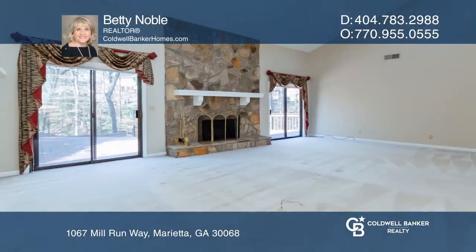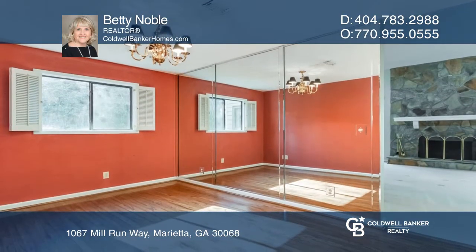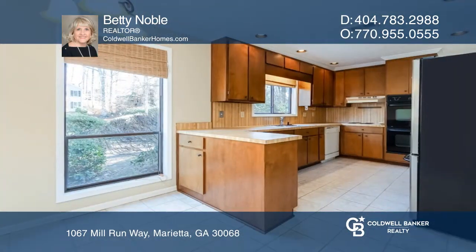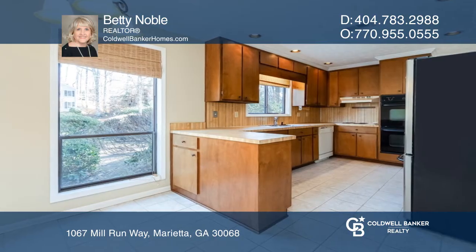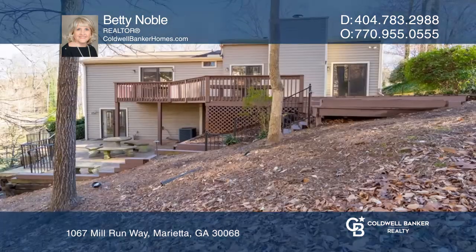Welcome to this inviting East Cobb home. Features a large vaulted two-story great room with stone fireplace, separate dining room, and kitchen with double ovens, lots of storage space, and a breakfast area. Offers three spacious bedrooms including a large vaulted owner's suite.